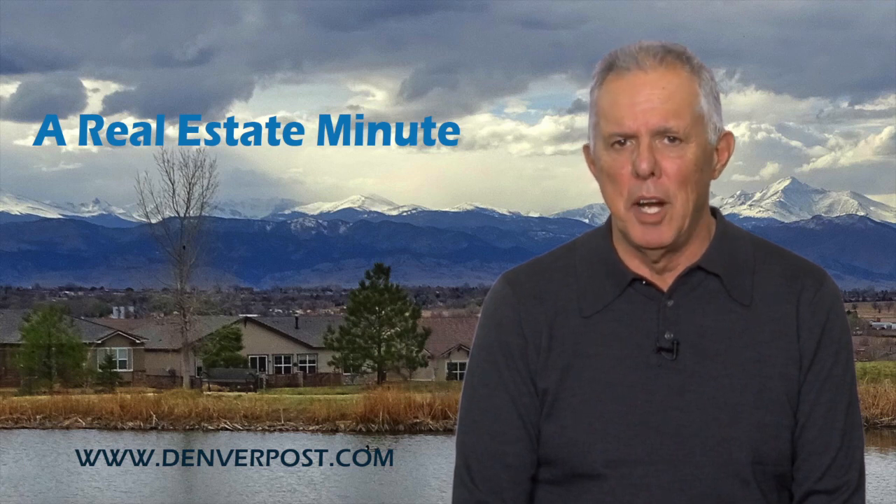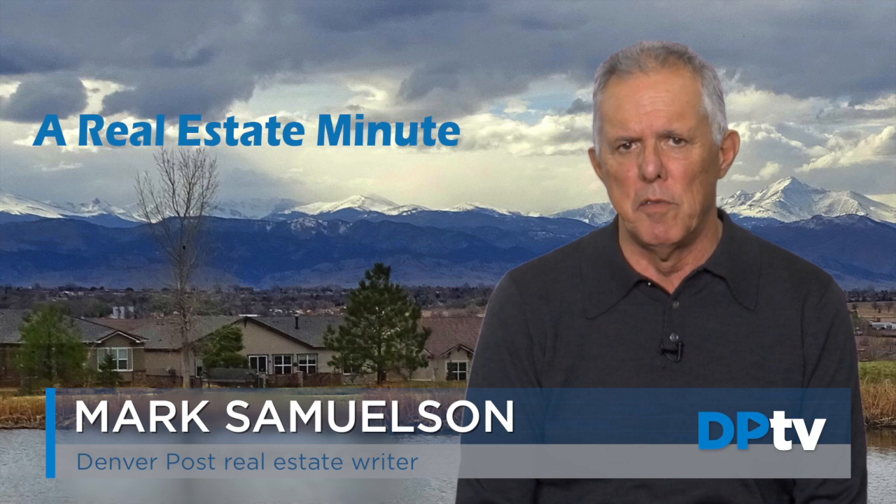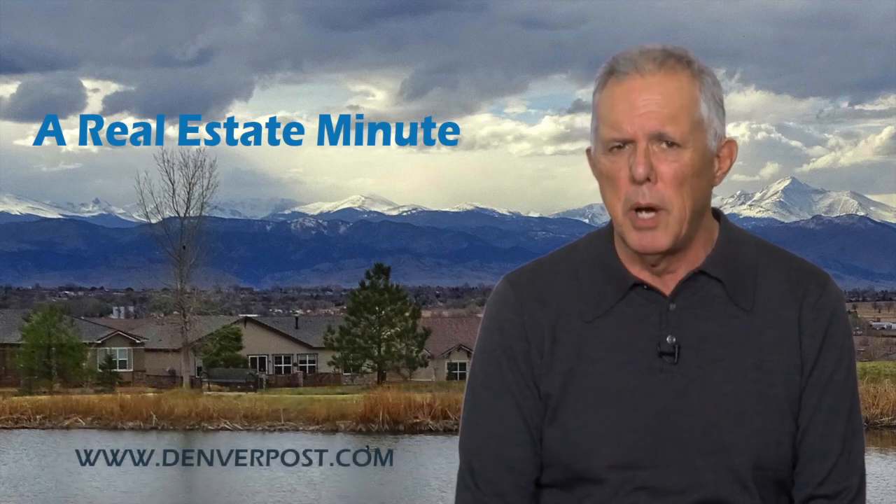Hi and welcome to a Real Estate Minute brought to you by Lennar with a quick view of some opportunities you can read about in the Denver Post this weekend. I'm Mark Samuelson, and you'll find stories about how developers are creating mid-priced homes now in the Castle Pines area.